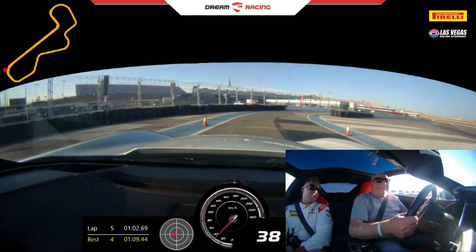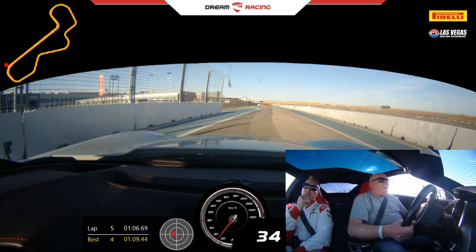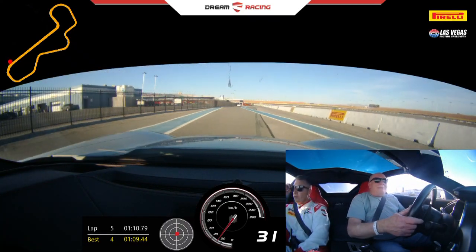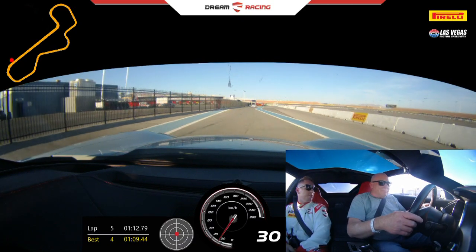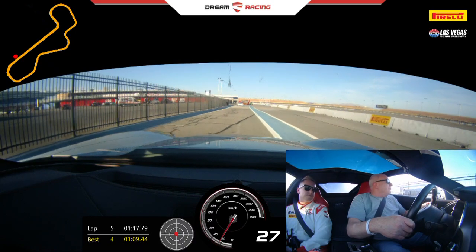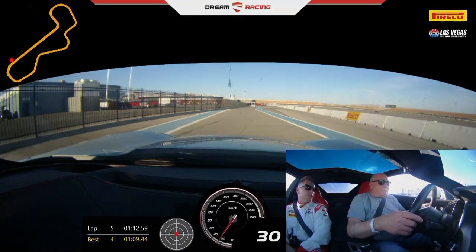Awesome job! How was that? Accelerating — yeah, it is, huh? Car's a rocket ship, right? There's so much power — it doesn't feel like it's going to stick, but it really does. Yeah, and Corvettes are not known for that, but this model they really made some good improvements. It's actually a really nice track car.